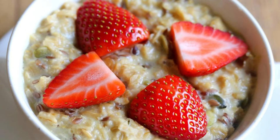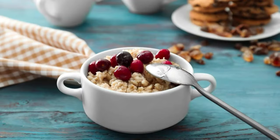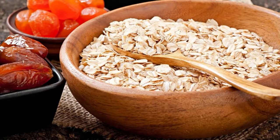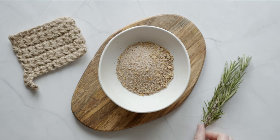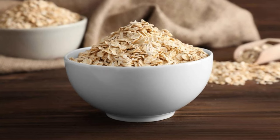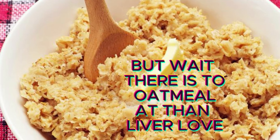Third, let's talk about a breakfast hero: oatmeal. Beyond being a comforting morning staple, oatmeal is a powerhouse packed with fibers, particularly beta-glucans, that can do wonders for your liver health. The abundance of dietary fiber in oatmeal helps keep your weight in check and trim down body fat. Since excess weight is a major contributor to fatty liver disease, incorporating fiber-rich foods like oatmeal into your diet can aid in shedding pounds and curbing fat buildup in the liver.